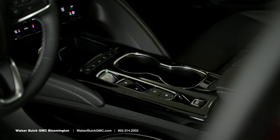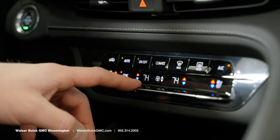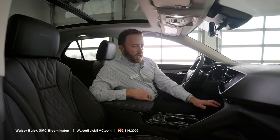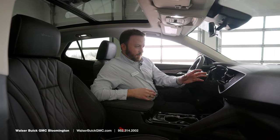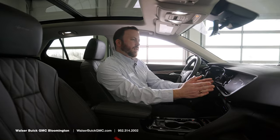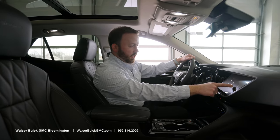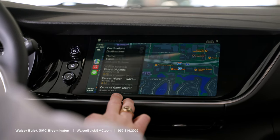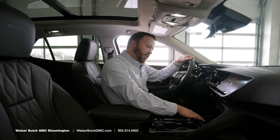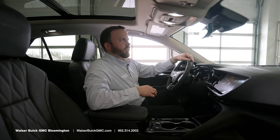We have the all-electronic shifter right down the middle — very easy to use. Push to park, pull for reverse, pull for drive. We also have heated and ventilated seats right at the press of a button, and buttons for your climate control across the center. One of my favorite features on the Buick Envision is this driver-focused infotainment screen — it's angled at the driver, making it easy to touch and press the different buttons. It comes standard with wireless CarPlay, as well as wireless charging accessible right down here, which is an Avenir exclusive. You also have USB jacks, but the wireless feature is available on this Avenir.